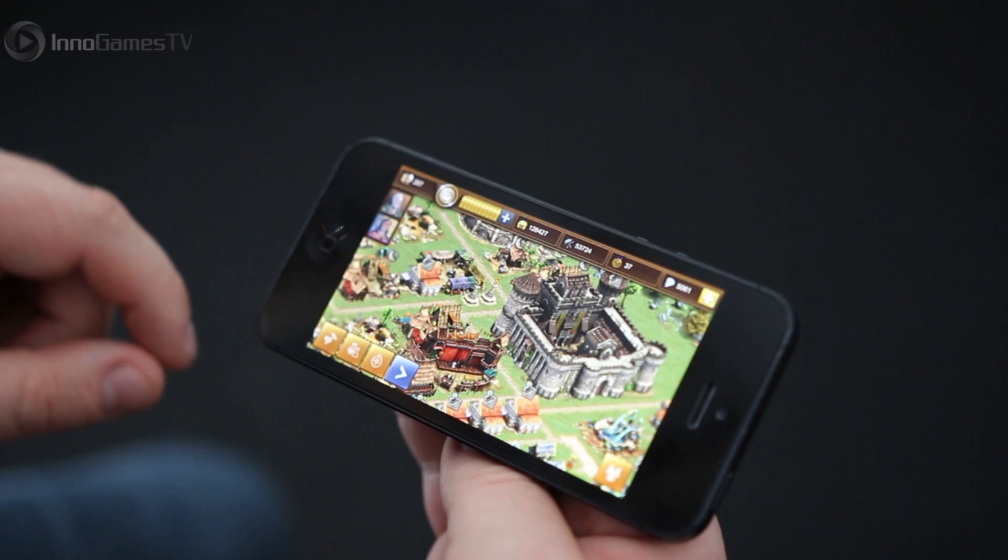Hey guys, this is Daniel from Forge of Empires and I would like to show you the latest news from our game, which is our amazing iPhone app. After we released the iPad app a couple of months ago, we worked really hard on also getting Forge of Empires on your iPhone.